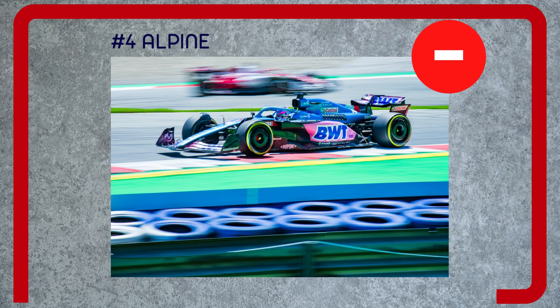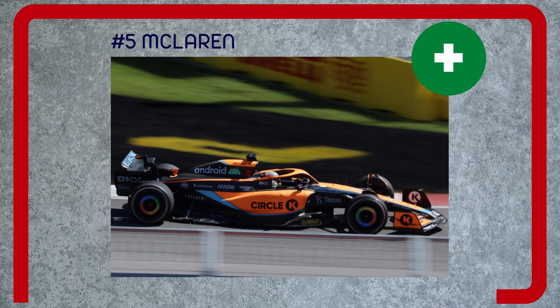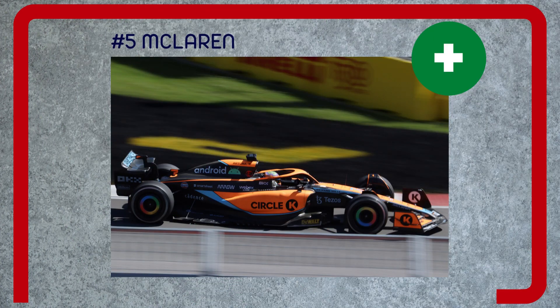Negative — it still lacks ultimate downforce compared to the top three teams. Above all, the reliability of Alonso's car was poor. Number five: McLaren. Positive — it seems to have good aero efficiency on low-downforce tracks, much like its predecessor. It's more immune to porpoising than most and is very good at dumping heat into the tires, which helps it in qualifying at tracks where that is a problem.